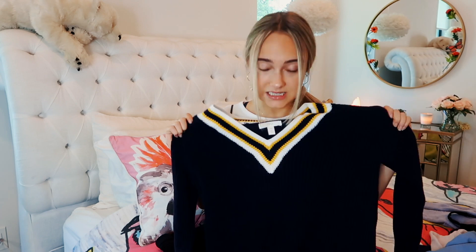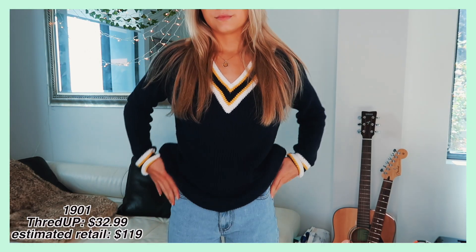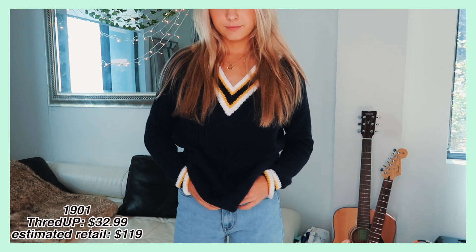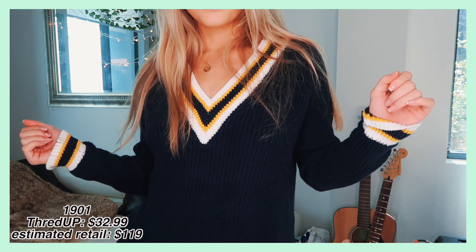This kind of reminds me of a varsity jacket vibe — a little bit vintage. It's a v-neck sweater and it's very thick, so I know it will keep me warm for fall and winter. I think the colors are really pretty — the yellow always looks good with blue, and this is a cool deep navy blue. I'm not quite sure what I'm going to wear this with, but if you guys have any ideas, leave me a comment down below.